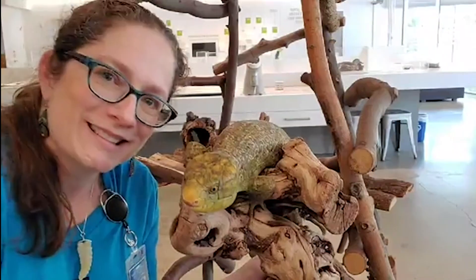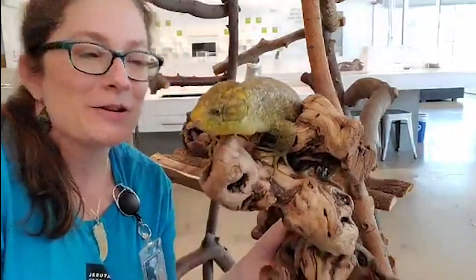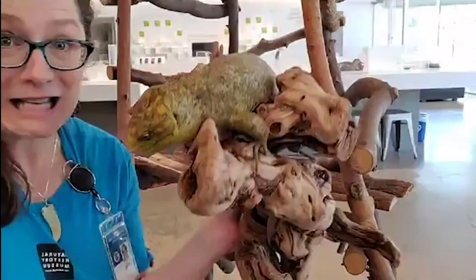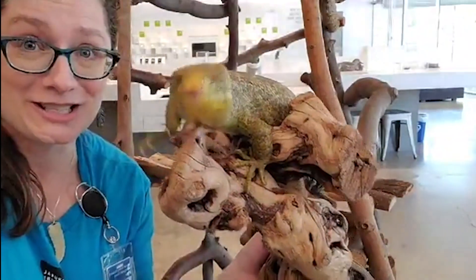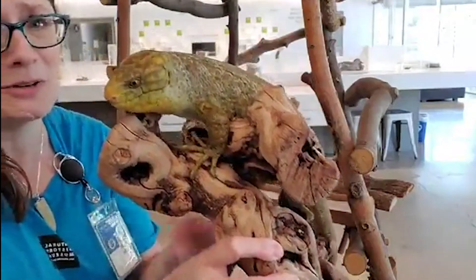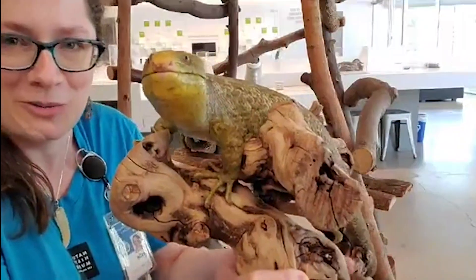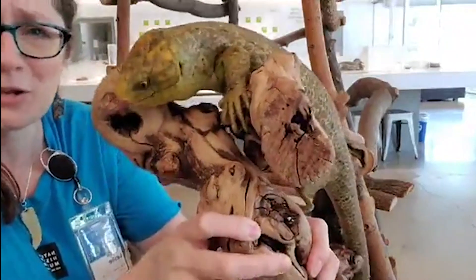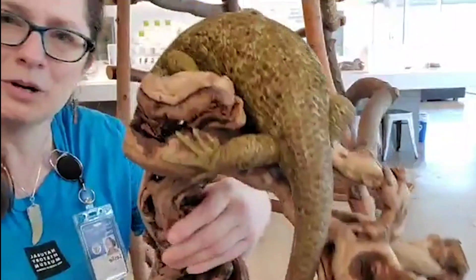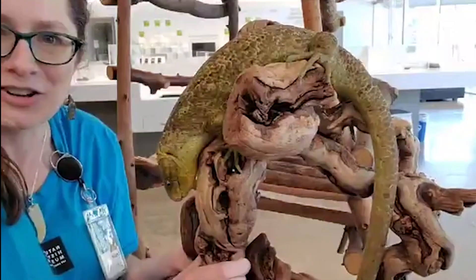Hello out there. This is Leslie from the Live Animal Program and I'm here with Tallulah — we call her Lulu. She is a Solomon Island skink. Such a gorgeous animal. For today's lunchtime with the live animals, I brought you one of my favorite creatures in the collection, actually kind of one of my favorite creatures in the whole world. They're so smart and so beautiful, and I wanted to take the time to put on our nature eyes today and look closely at her body and see what we can figure out about her life.